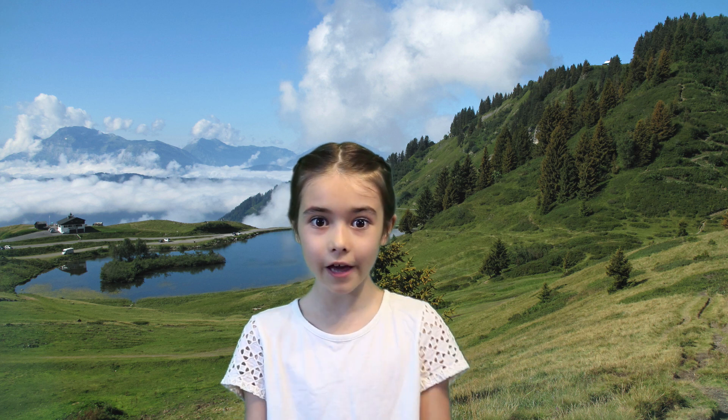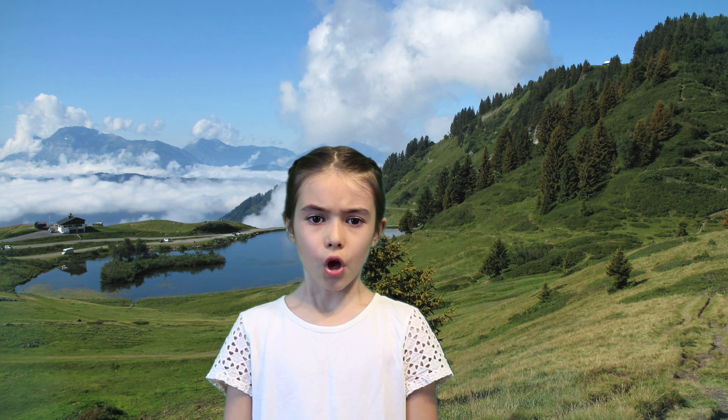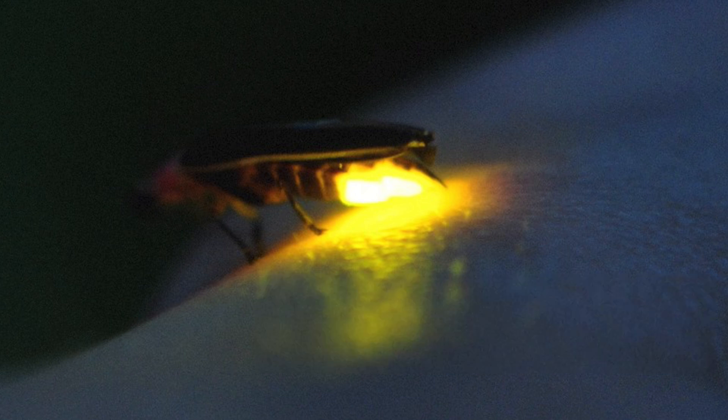Adult fireflies usually live off of nectar and pollen, but some don't eat at all. Fireflies will also use their light to let potential predators know that they are not tasty, which is a good defense system because many predators do not like the taste of fireflies or their larvae. So how and why do fireflies light up? Well, a firefly's glow is actually a chemical reaction. This is what makes them bioluminescent, which means they can produce their own light. Fireflies are actually really smart chemists. Let's get scientific and learn how it all works.